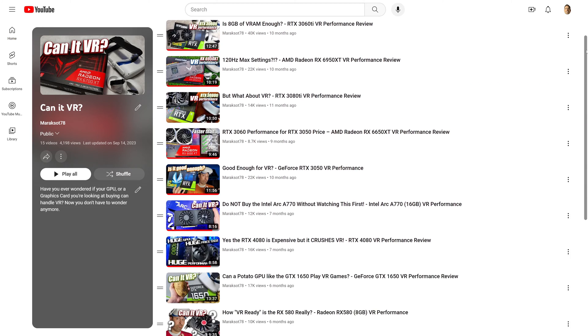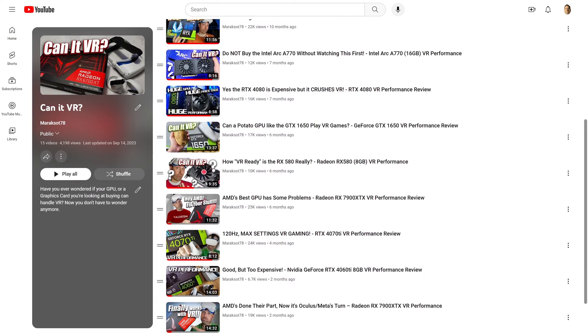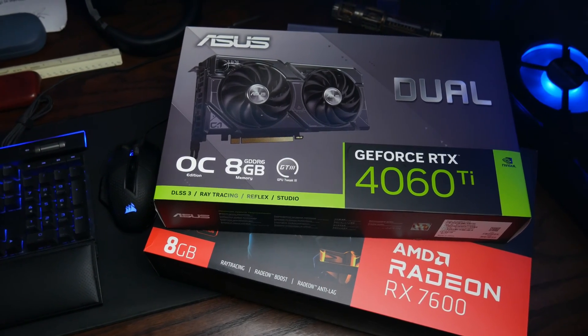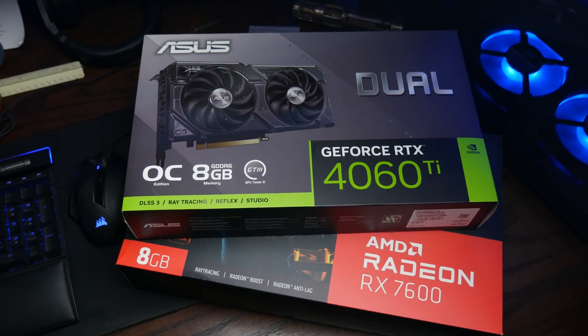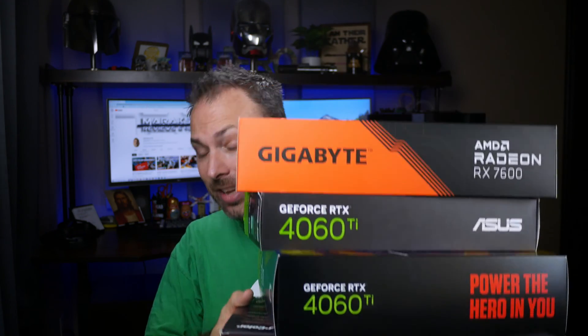If you're familiar with my channel, you know I've done a fair number of VR-specific GPU performance reviews. In some of those videos, like the one for the 8GB model of the RTX 4060 Ti, and more recently the RX 7600, I said I suspected the 8GB of VRAM on those cards was holding them back some in several of the titles I tested, but that I'd also need to do some further digging to verify that. Well, I just spent the past couple of weeks testing four different GPUs in hopes of answering that question.